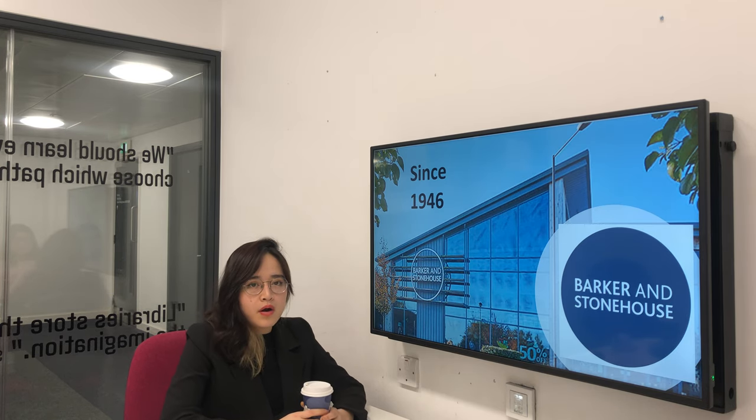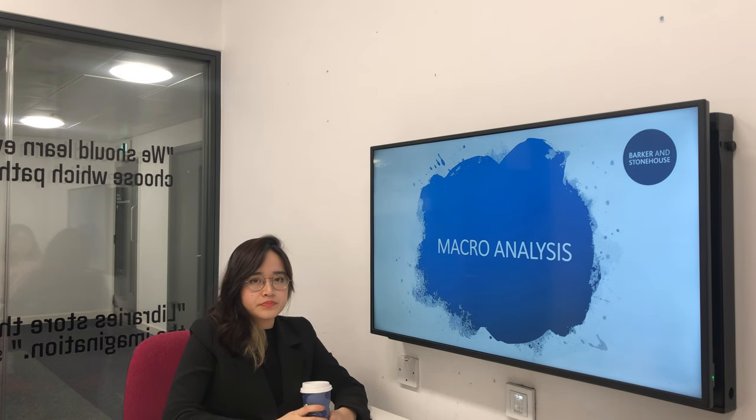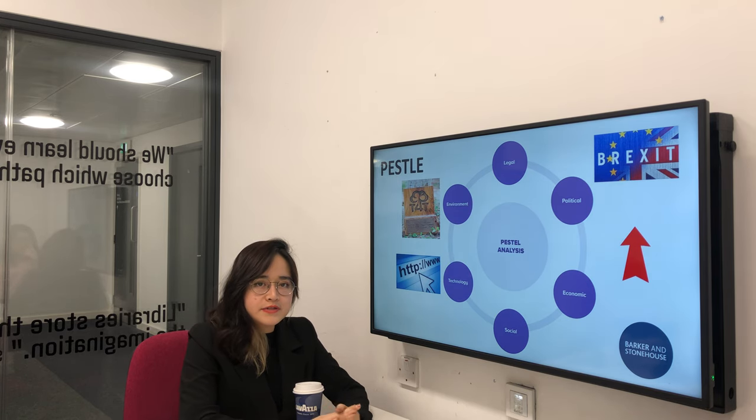The first part will be macro analysis with the PESTLE tool. The PESTLE tool helps the company to identify the impacts of the external factors. In the case of Barker Stornhouse, there are three factors that are highly considered, which are technology, economy, and the environment.